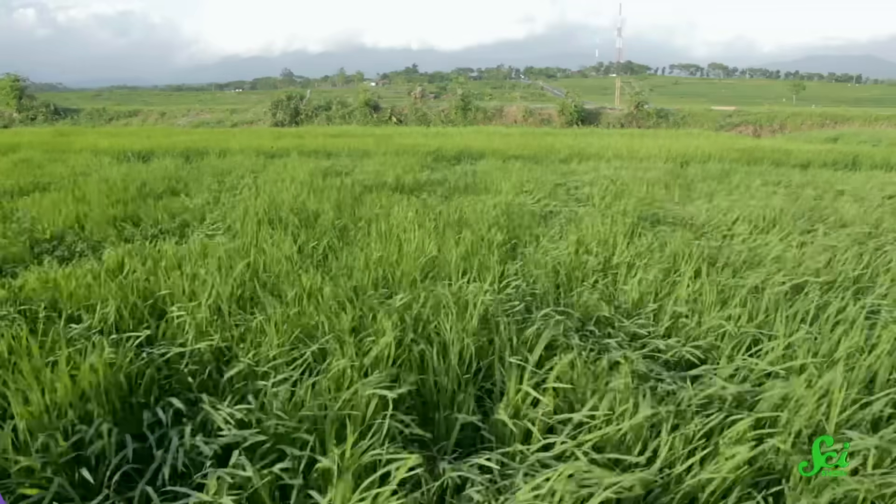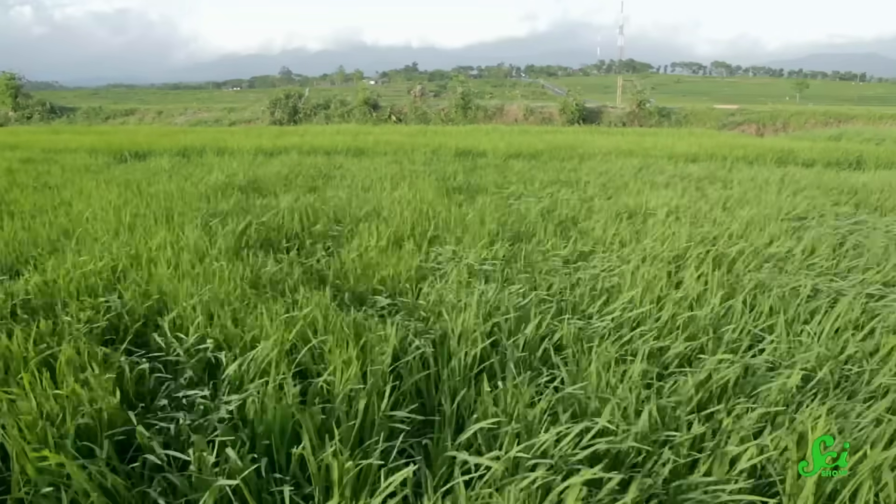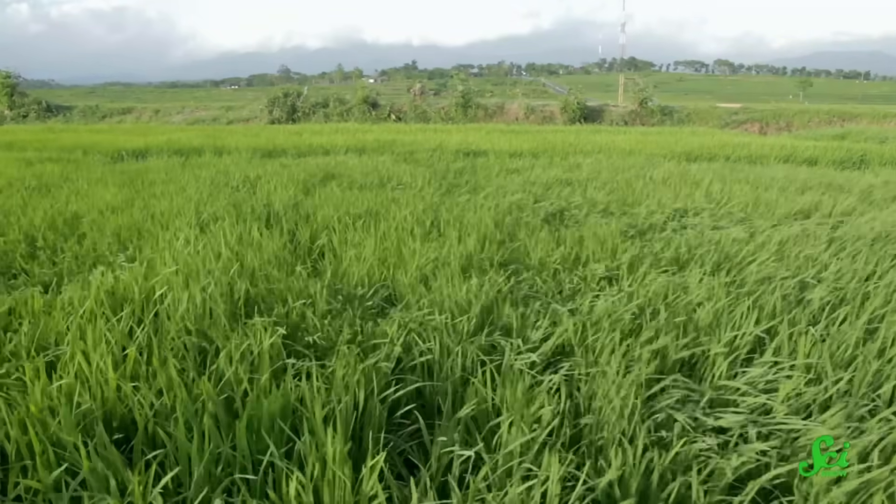But wind farms are expensive to build, so as more get made, the question of where to put them has become trickier. You'd think that we would just always put them where it's windiest. But it's not quite that simple — there are other things to consider, like wind speed variability and sometimes even nearby competition.